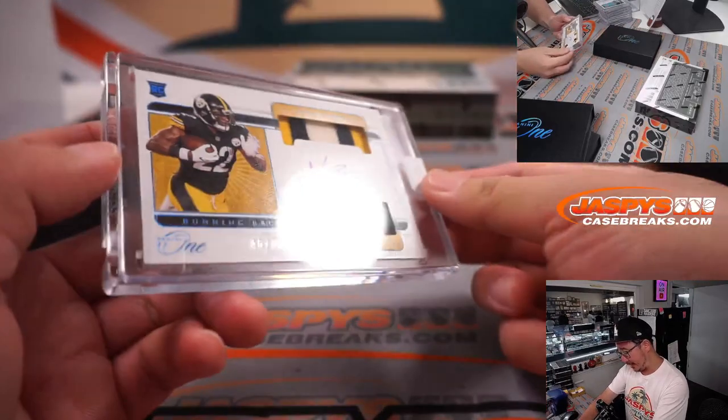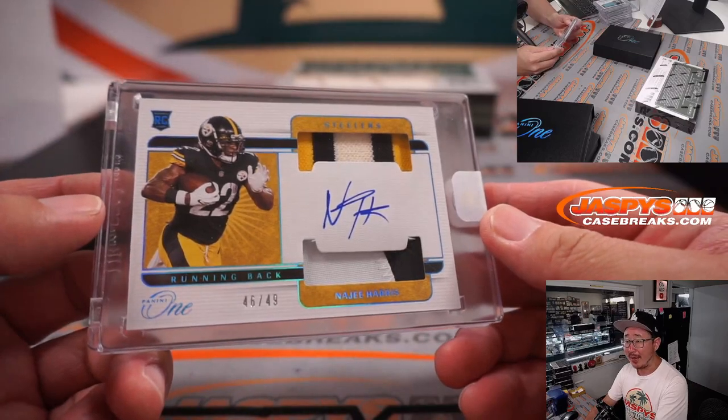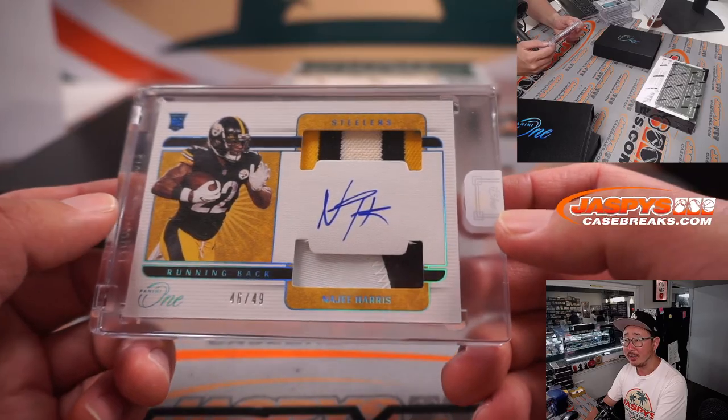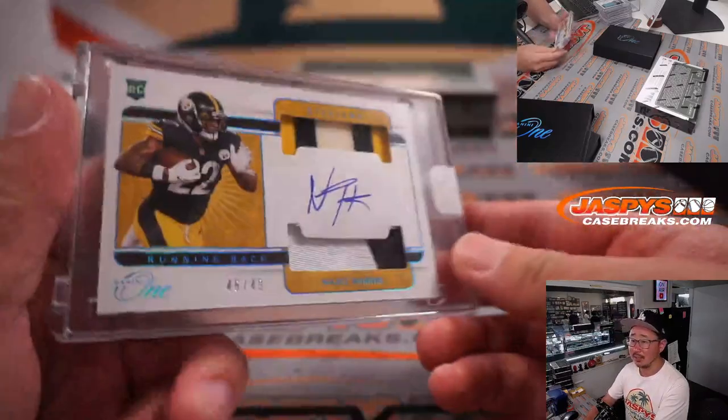We've got another Steeler — that's another Najee Harris, this time an RPA passion autograph, 46 out of 49. Dual relic and on-card auto, Najee Harris. That's the porterhouse steak once again with the Steelers.